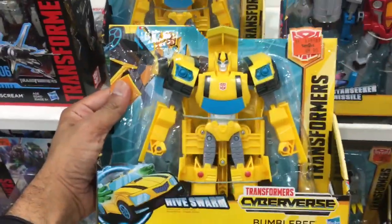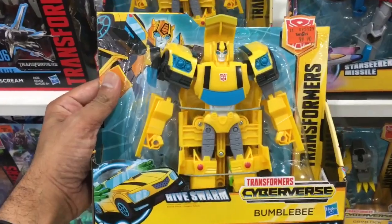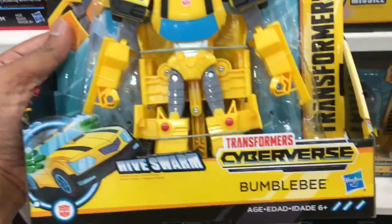Transformers Cyberverse is now in stores. Most of this stuff is still piggybacking the classic G1 influencers, and that's actually a great thing.